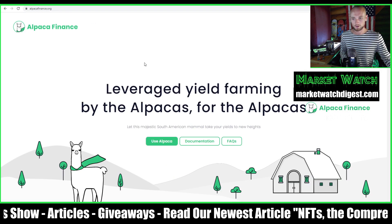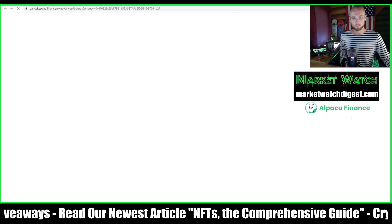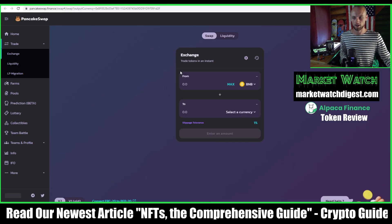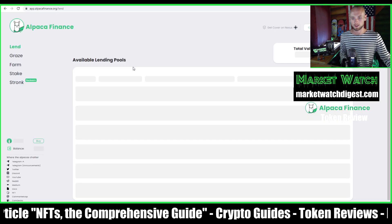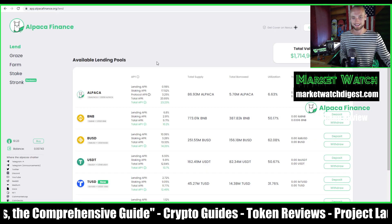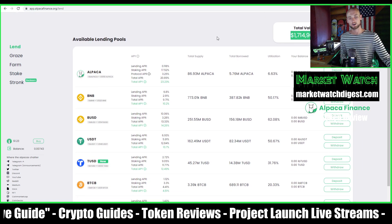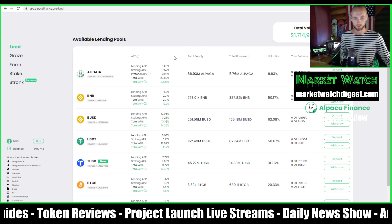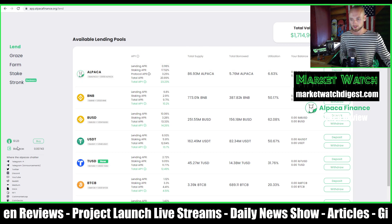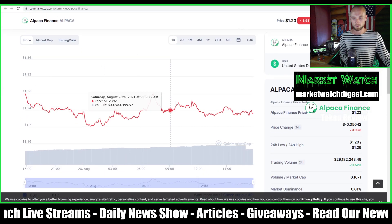Let's look at the website. This is the home page — alpacafinance.org. You can buy ALPACA via standard PancakeSwap, so this is on the Binance chain. When you launch the app it takes you to the lending pools page, where you can see total value locked is 1.7 billion — they've already hit the billion-dollar mark and are almost at 2 billion.